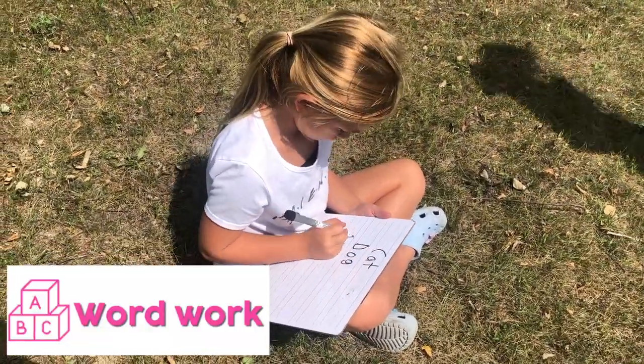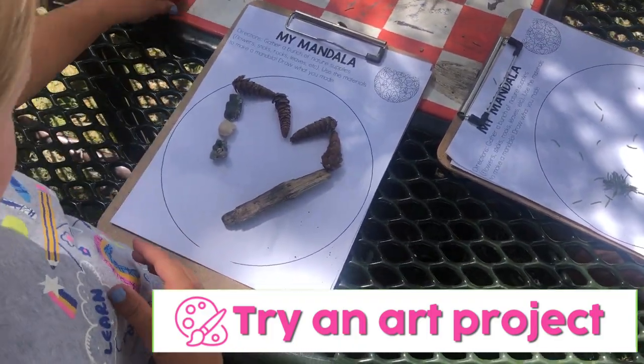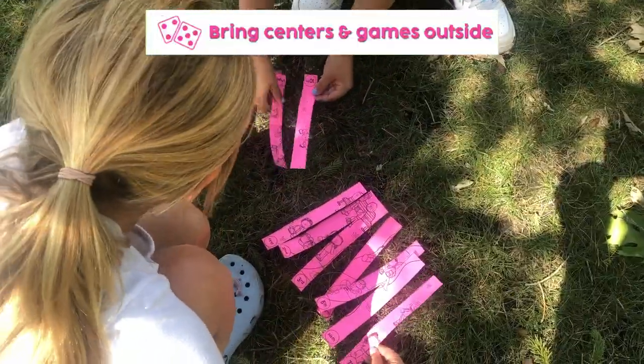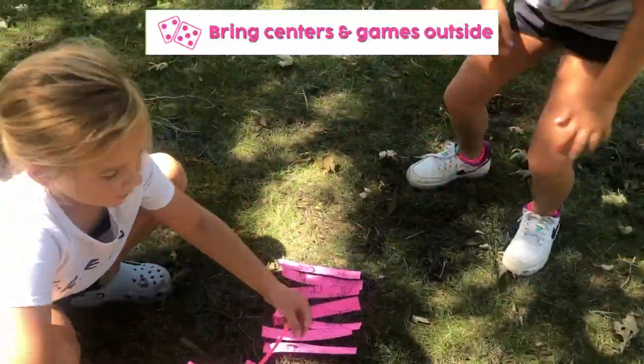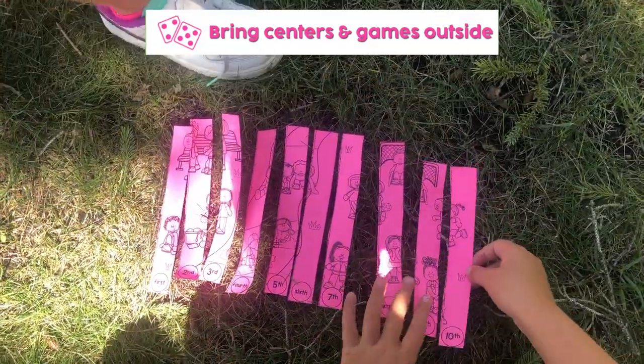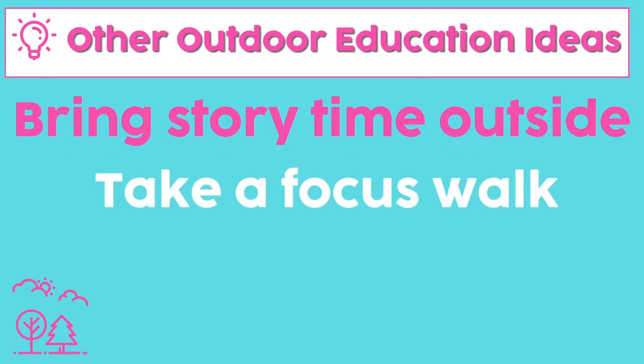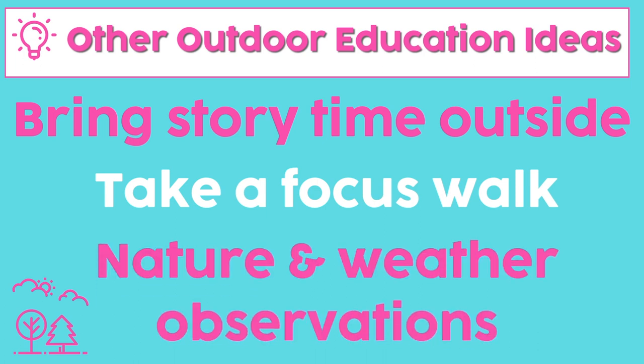Besides the activities shown in this video, almost any project or lesson can be brought outside. If your students are starting to get the itch and moving around a lot, it's time to get some fresh air. Other ideas include bringing your word work outside, creating art using naturally found objects, having centers time outside — whether it's math, literacy, or something else — bringing story time outside, taking a focus walk, and doing nature and weather observations.